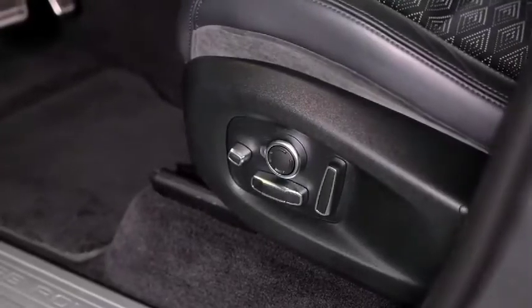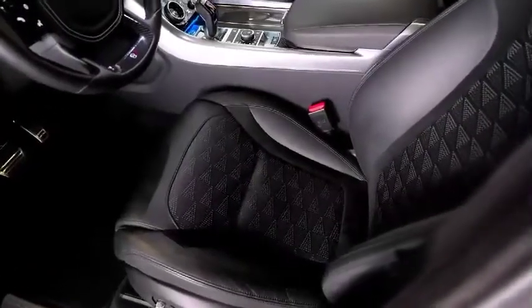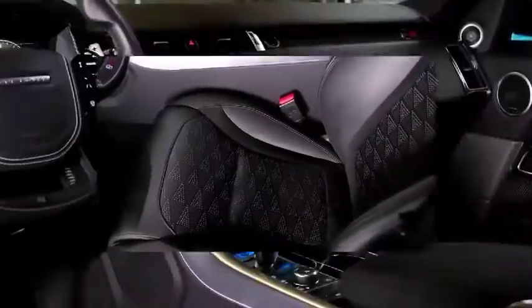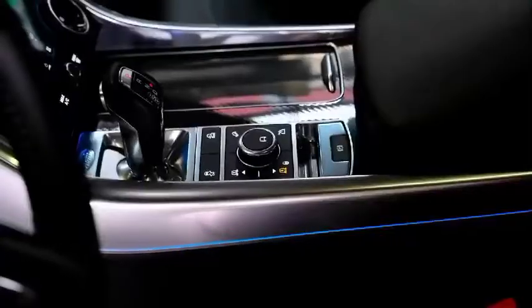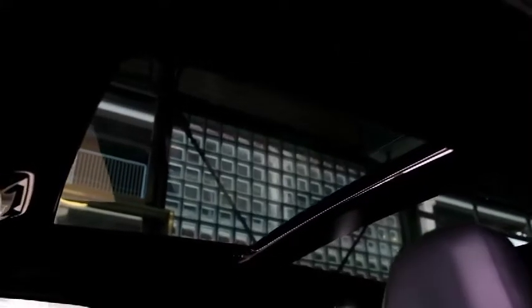We think the best pick of the bunch is the HSE Silver Edition. It offers more standard features than the base SE, while keeping the cost reasonable. You'll probably want the Drive Pro Pack option, as it adds some helpful advanced driver aids such as Traffic Adaptive Cruise Control.